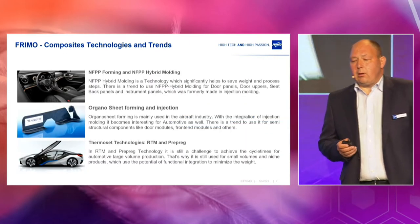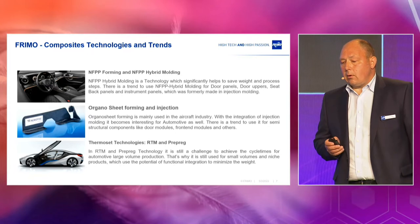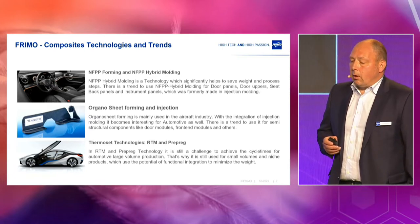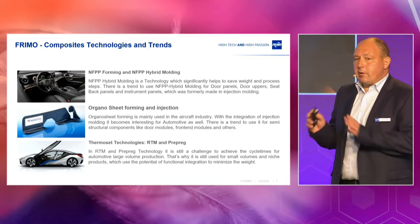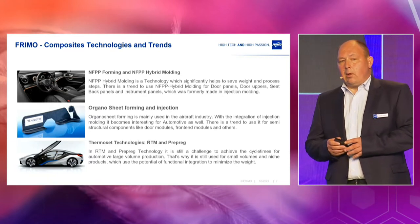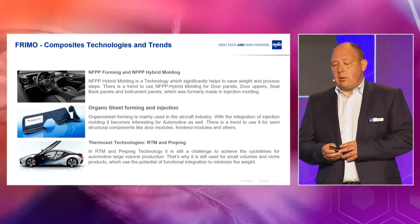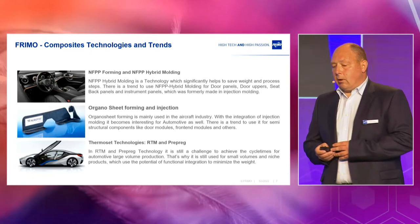What is FREEMO doing in terms of composites? We have basically three main technologies. We are working on NFPP — natural fibers and polypropylene — and we compression mold the NFPP and do back injection and overmolding. We also do organosheet forming and overmolding. Both are thermoplastic technologies. And we also have a quite big field of thermoset technologies: RTM, wet compression molding, which I will tell you about today, and also a little bit of prepreg.